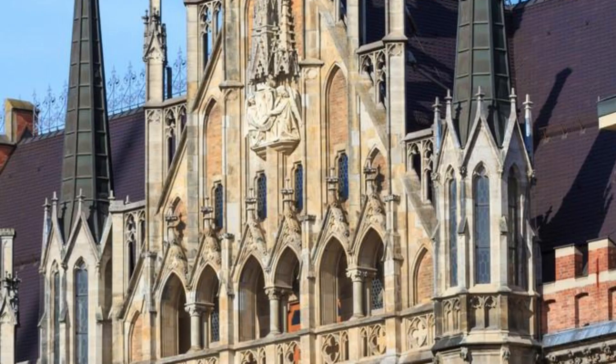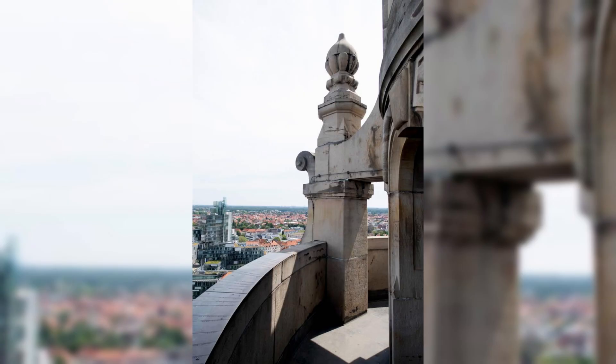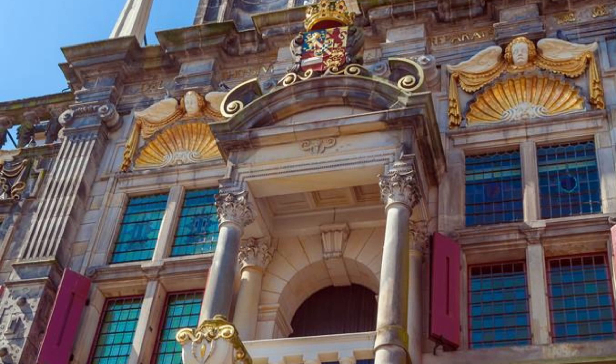Leuven Town Hall. Visit the stunning Town Hall of Leuven, a masterpiece of Brabantine Gothic architecture and a UNESCO World Heritage Site. Marvel at its intricately carved facade, elegant spires, and richly decorated interiors as you explore this historic landmark. Climb to the top of the tower for panoramic views of Leuven's skyline and the surrounding countryside. Leuven Town Hall is a cultural gem that showcases Belgium's architectural heritage and craftsmanship.